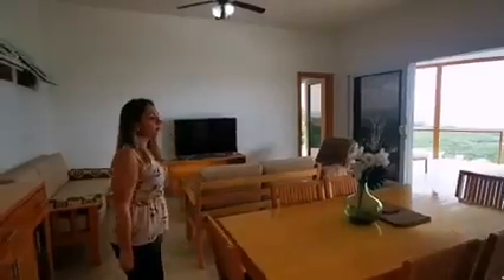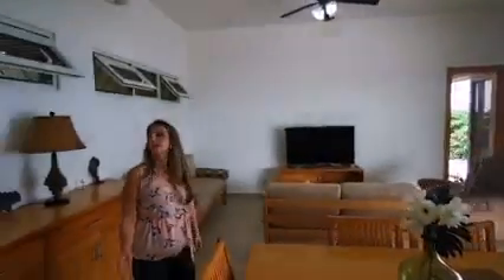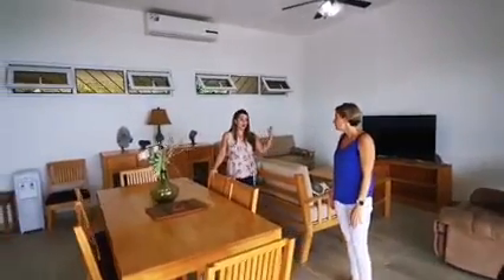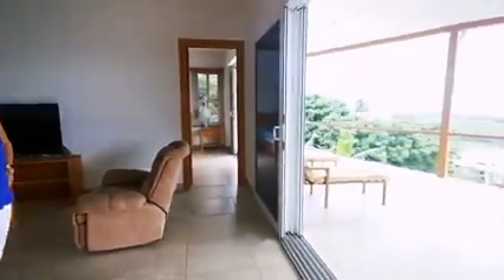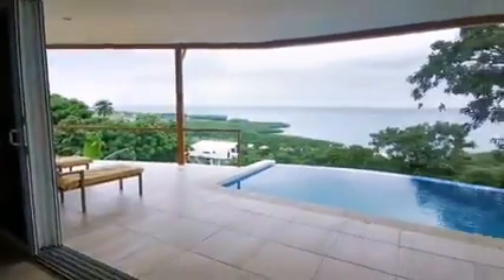We should also talk about these ceilings — they're really high, around 12 to 15 feet. There are windows all the way across from the parking area that bring a cross breeze throughout the house, keeping things cool and fresh. You're going to have that island feeling even in this really modern, convenient home. And from here you can even see the community dock — that view is fantastic.